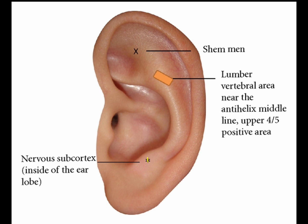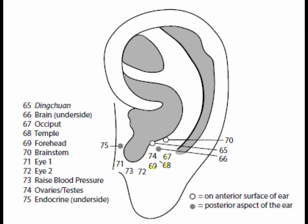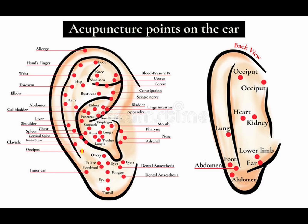This corresponds to the pituitary gland and thalamus. Some sources call the brain point the subcortex. Points 67 to 69 are the occiput, temple, and forehead points, inferior to the antitragus, running parallel to it on a curve. Most lateral is occiput, temple is in the middle, and forehead is most medial. Point 67, the occiput point, is good for occipital headache, dizziness, neck tension, stiffness along the nape, and blood stasis in the occipital area.